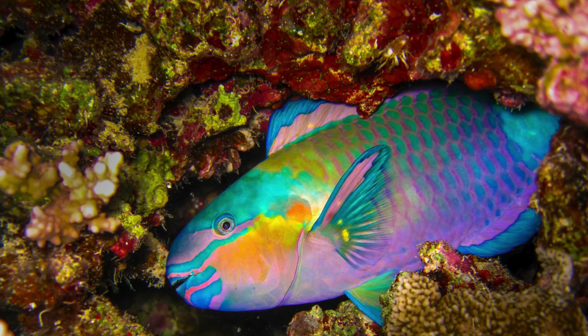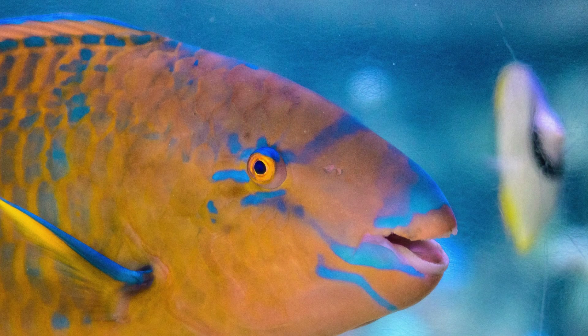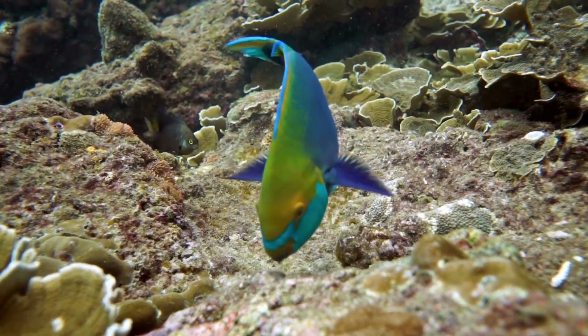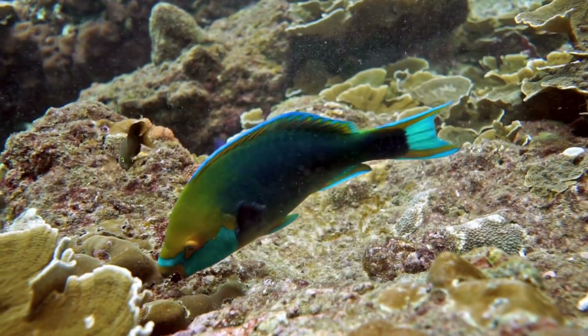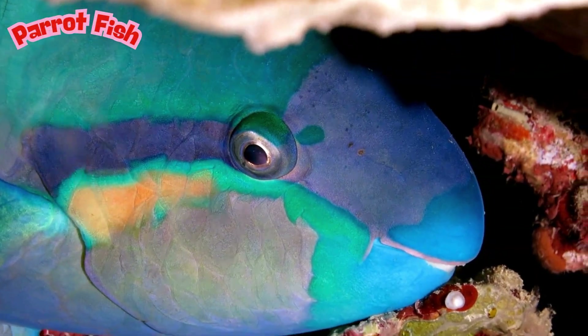What kind of fish has a beak like a parrot? They have hard, bumpy teeth that form a beak just like a real parrot's, and they use it to chomp on coral. These fish are some of the most colorful fish in the sea, with bright blues, greens, pinks, and purples. They are busy eaters — you can even hear them crunching coral underwater. At night, they make a slimy bubble around their body like a sleeping bag to keep safe from predators and parasites. What kind of fish is this? This is called a parrotfish.